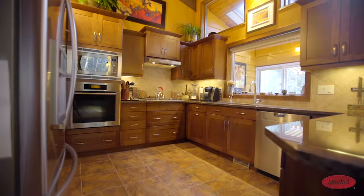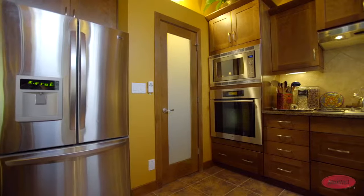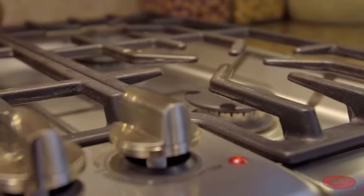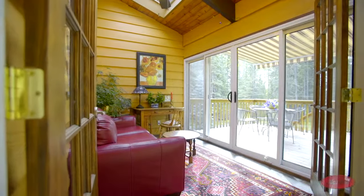Enjoy all that your kitchen has to offer, including maple cabinetry, easy-to-clean granite countertops, a gas range, a hood fan and stainless steel appliances. A relaxing sunroom is attached.